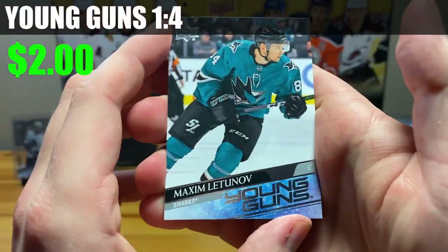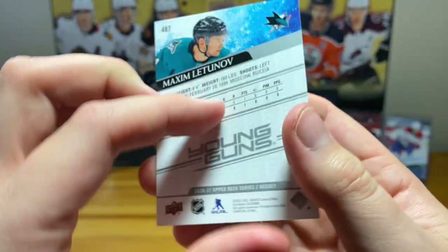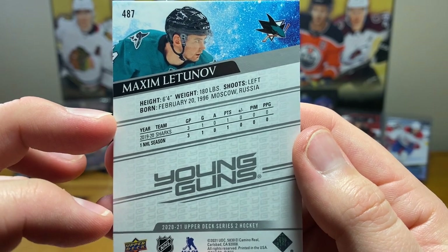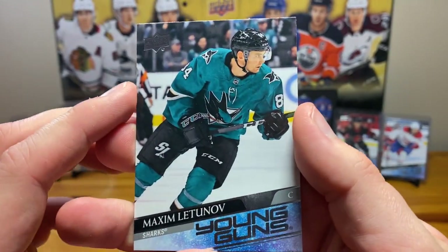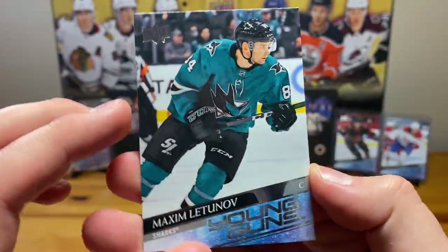Okay, Maxim Latinov for the Sharks — center, three games played, one goal. He's in his mid-20s, a six-foot forward, pretty big. Former second round pick in 2014, but there we go.